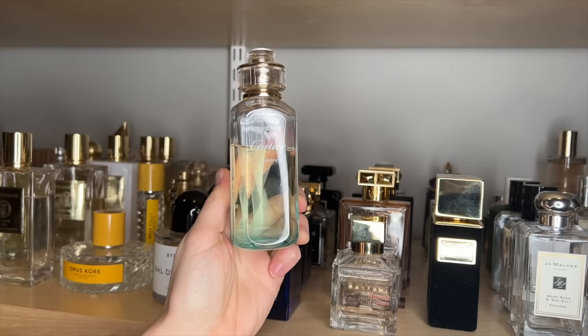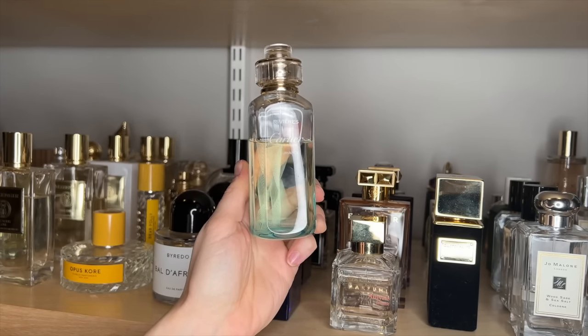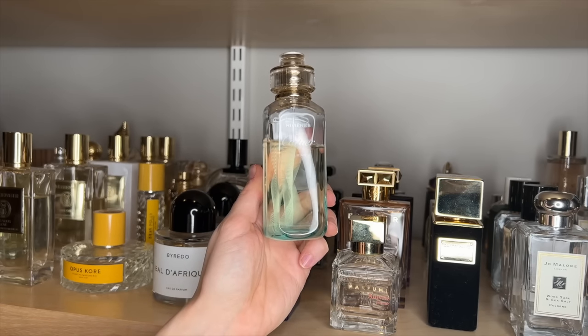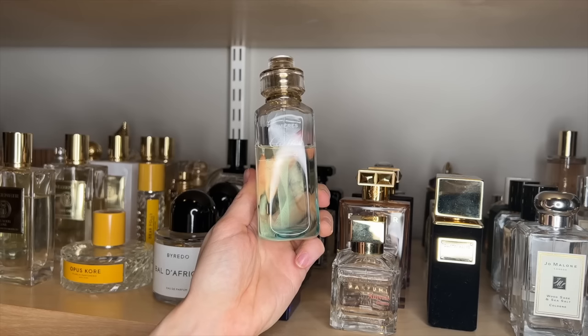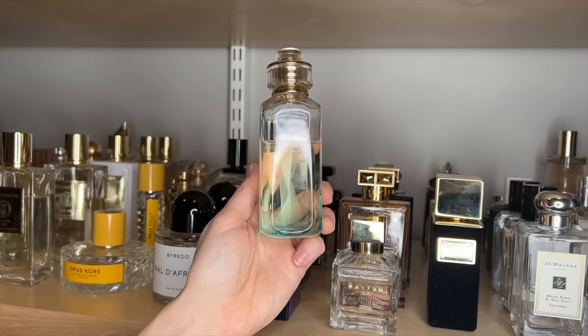Cartier's Luxuriance — this smells like a woodland fairy. It's sparkly, it's effervescent, it's green, and honestly I'm not usually a fan of green perfumes, but this one is the exception and it is so stunning. I cannot recommend trying it enough if you like fresh fragrances.